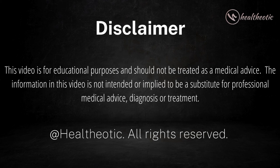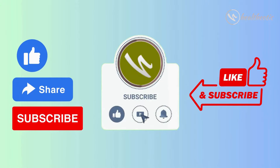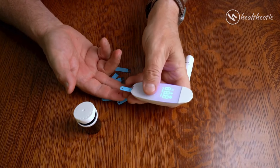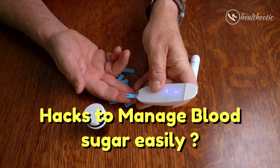Hello everyone, welcome to our channel. If you are new here, don't forget to hit the subscribe button for more health and wellness tips. Today we are going to talk about some simple and effective hacks to manage your blood sugar levels easily, so let's dive right in.